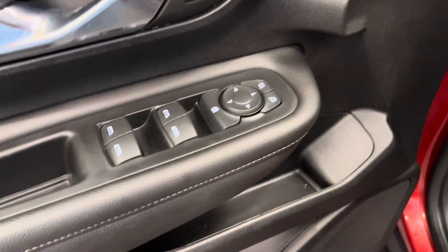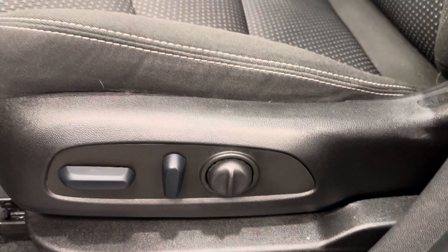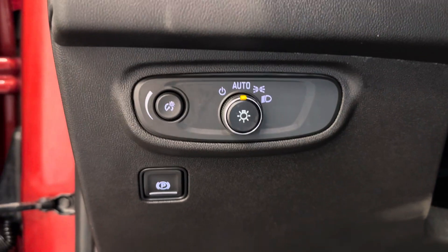Alright, so we've got the power windows, mirrors, and locks. Power driver's seat with lumbar support. We've got our interior and exterior lighting control, and parking brake.